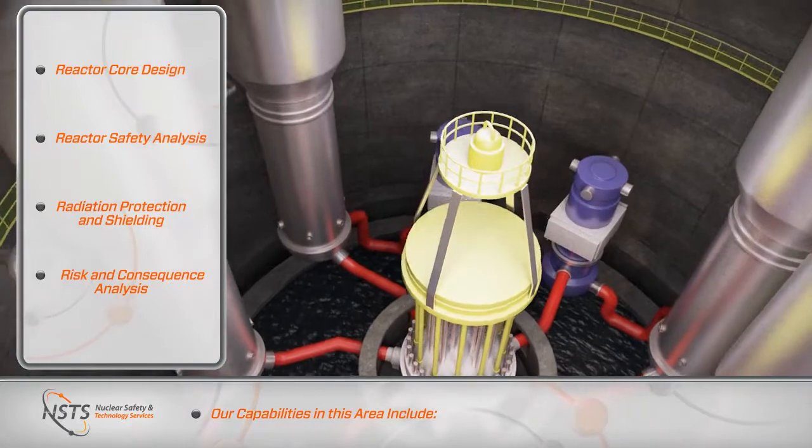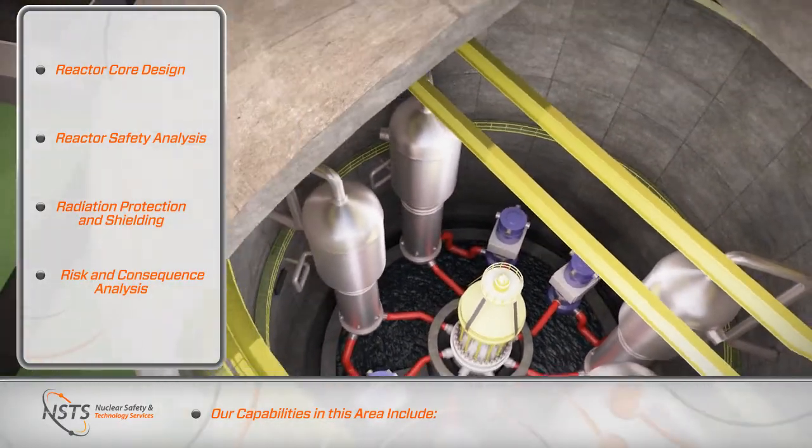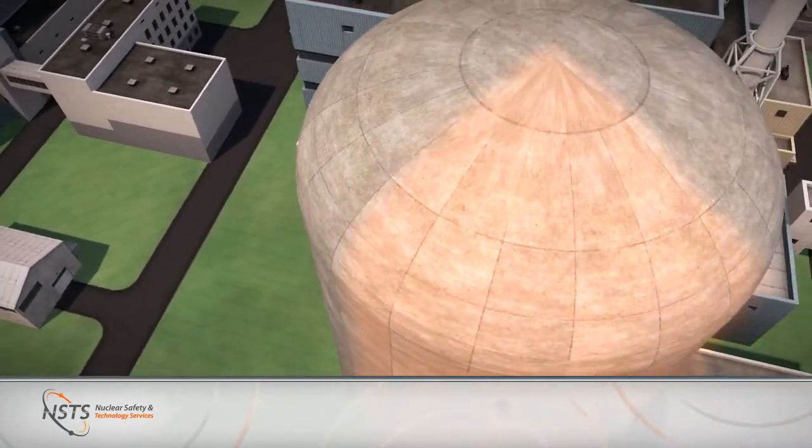More recently, we have supported the design and licensing of small modular reactors, which represent an exciting new dimension for the commercial nuclear power industry.